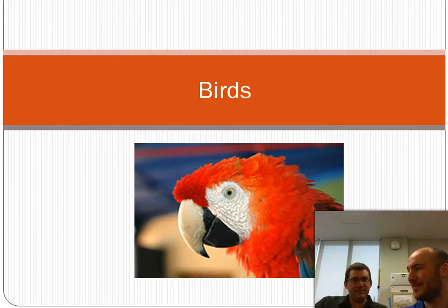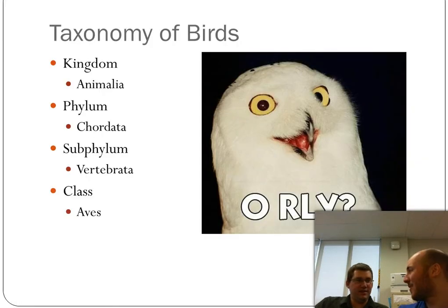We've already talked in class about how birds are thought to have evolved from reptiles, so it's only natural that we go from reptiles to birds.